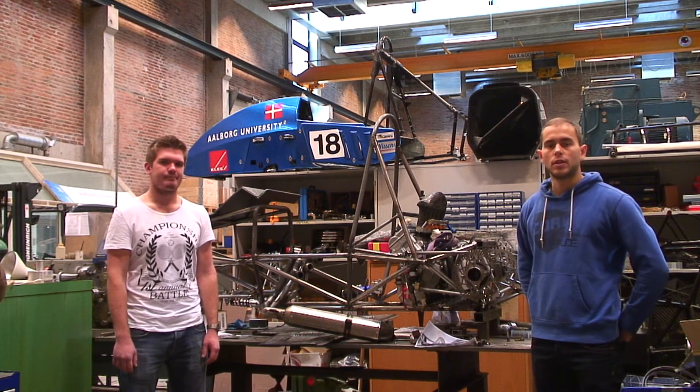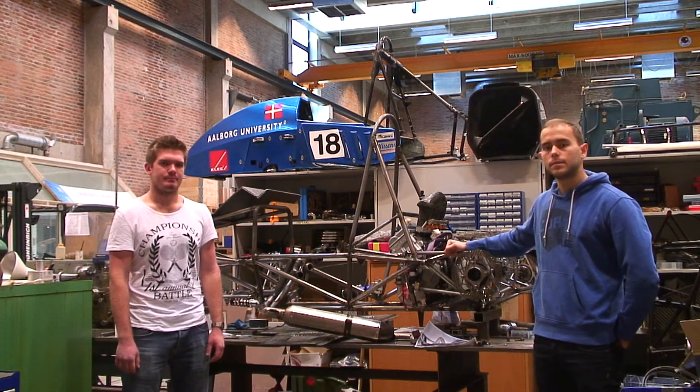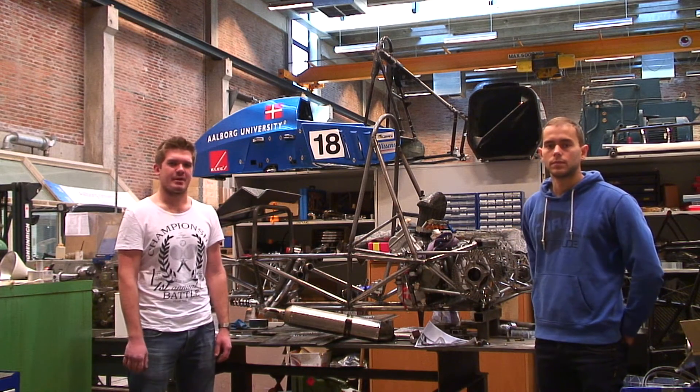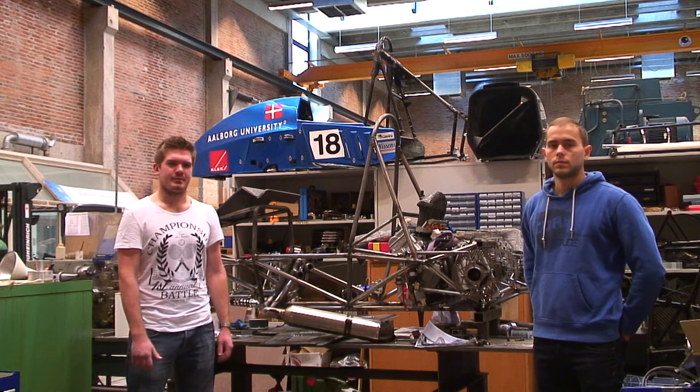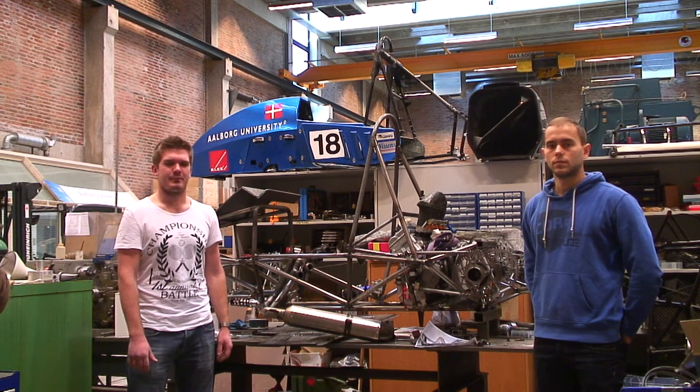When we're not working on our projects, we can also meet up with the others from the education and build on our Unicon race car. Here it's also important to put together different aspects of engineering to make the car work, but it's also about the social part of it. This car, for instance, was in Sweden this past summer to race.